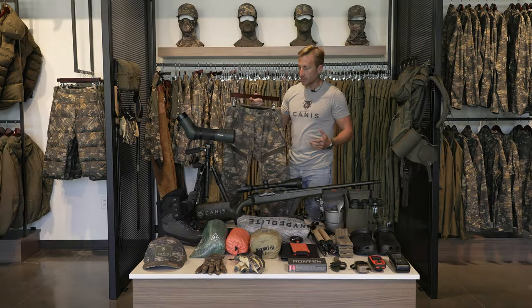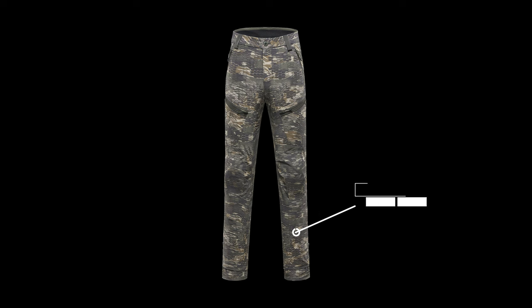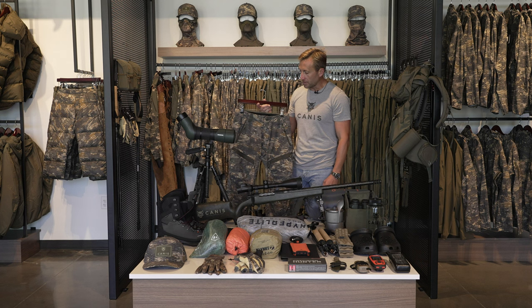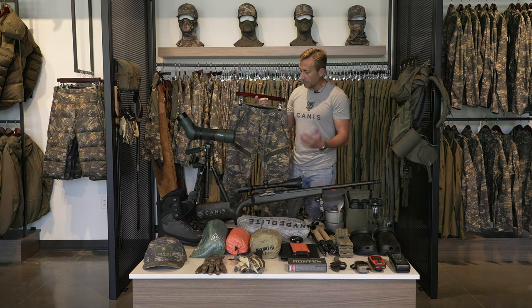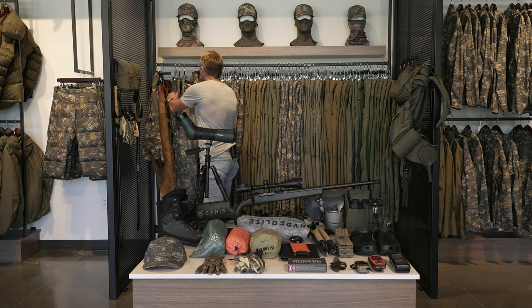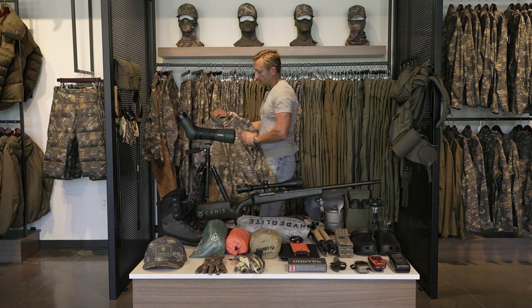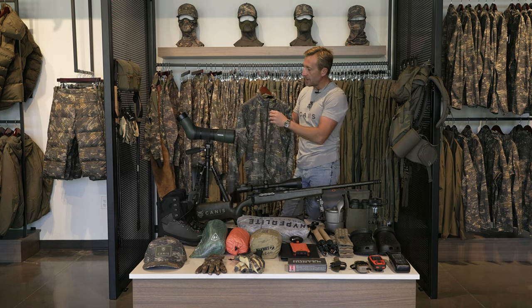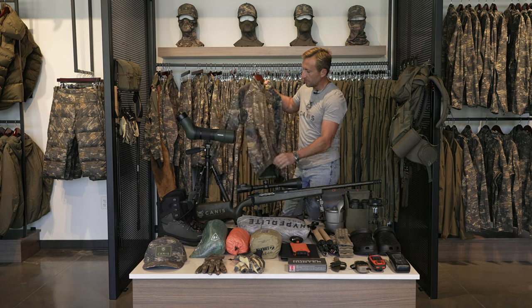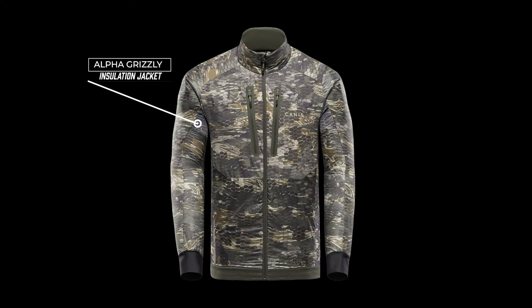My go-to pants on every sheep hunt so far are the alpine light pants. I tend to run hot — these are super lightweight, and I've hunted in them from Kyrgyzstan in extreme cold on a horse to Alaska and Alberta and British Columbia last year. They're just my go-to pant. I'll take one pair of those. This is our active insulation top, the Alpha Grizzly — a favorite amongst mountain guides. This is my active jacket when I'm walking around in the mountains.